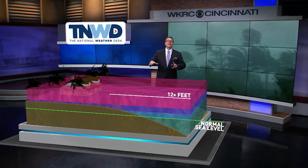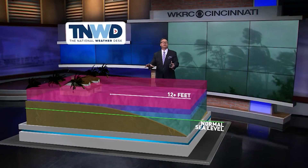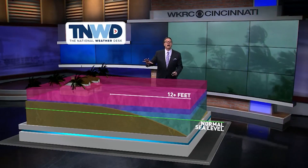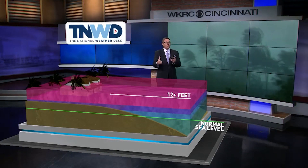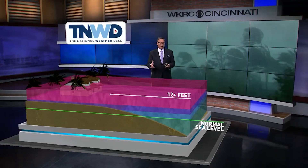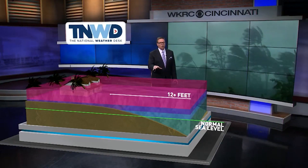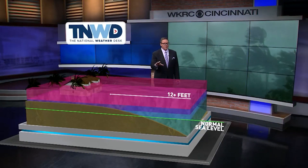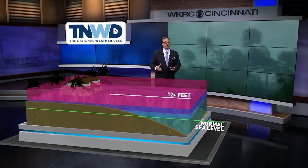The 12-foot storm surge not just inundates the lower levels of structures adjacent to the coast, it can inundate the upper floors, the second floor of these structures. And this storm surge is the most deadly part of a hurricane — it kills more people than any other aspect of the storm. This is going to be a danger in Florida as this storm makes its way toward the coast.